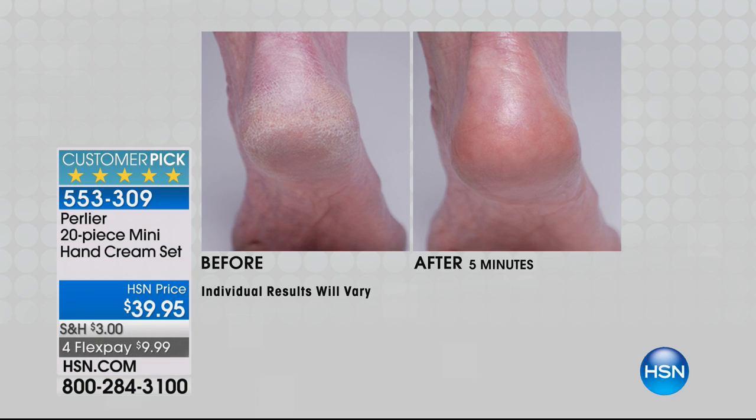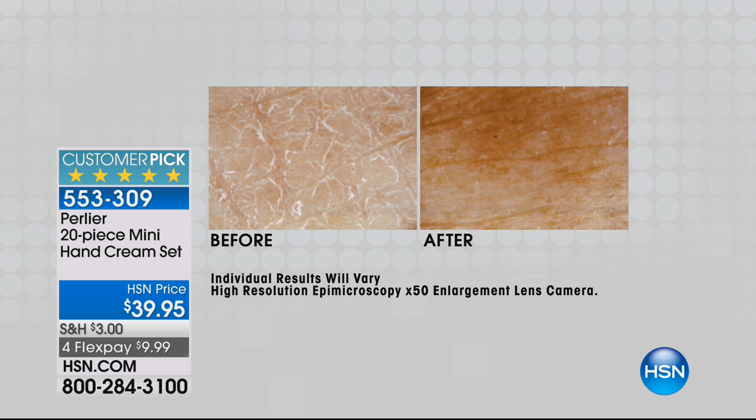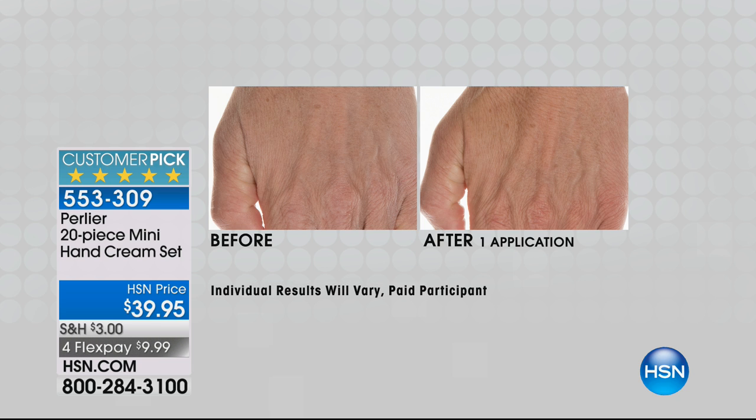Look at some of these results — this is not just any ordinary hand cream. We say they're only once a year, and they're always a customer favorite. Already over 400 gone. This is after one single application, taken with a 50-time zoom cosmetic lens to show real hydration, to show that we're penetrating that first layer and getting deeper down into the skin, and that it stays there. That is the difference. That's why our number one customer is our medical professionals — nurses, doctors, anybody who works in a hospital is washing their hands 100 times a day.